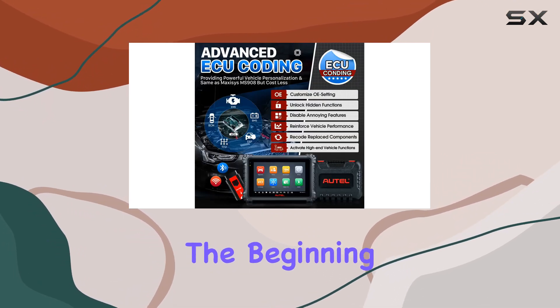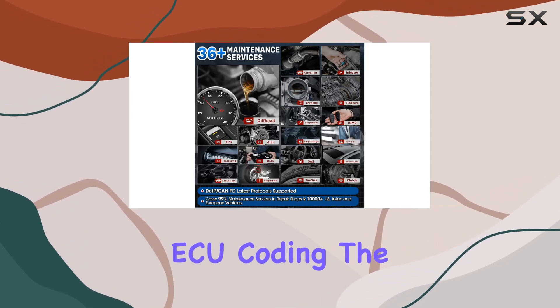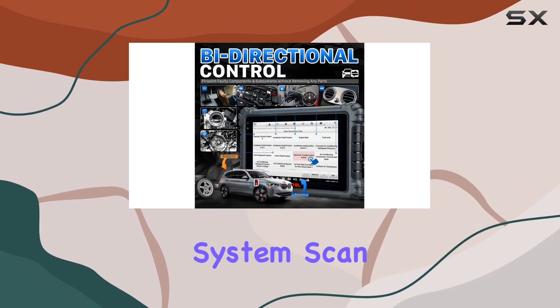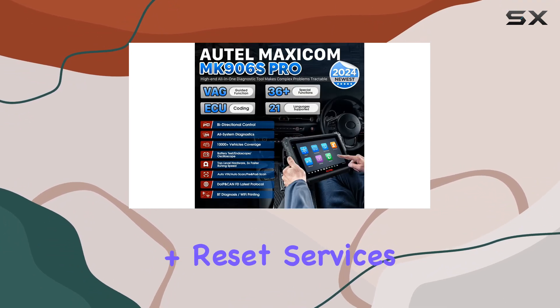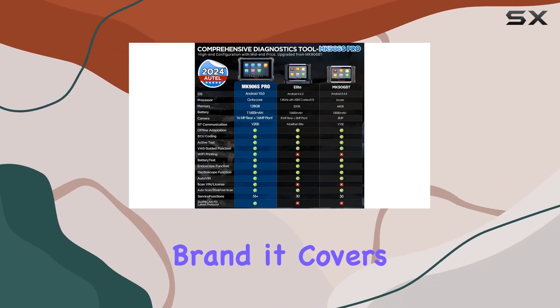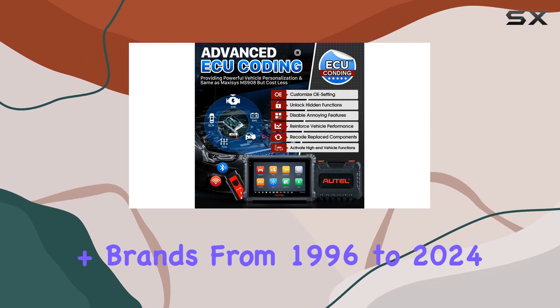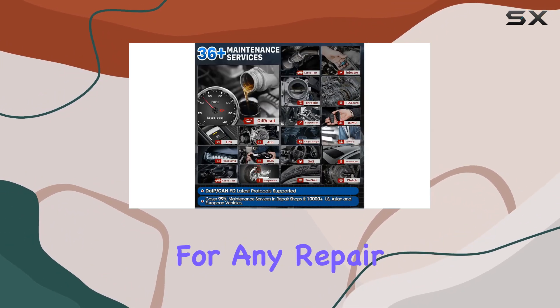But speed is just the beginning. The MK906S Pro introduces advanced ECU coding, the latest OE All-Systems Skin 2.0 technology, and an impressive lineup of 36 plus reset services. It's not limited to a specific brand — it covers a whopping 150 plus brands from 1996 to 2024, making it a one-stop shop for any repair shop.